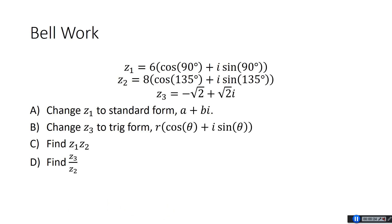So first of all, if we have Z1, Z2, and Z3, notice Z1 and Z2 are given in trig form — R times cosine theta plus i sine theta — and Z3 is given in standard form A plus Bi. A few things I want you to try, so why don't you pause the video, give these a shot, and then we'll try them together.